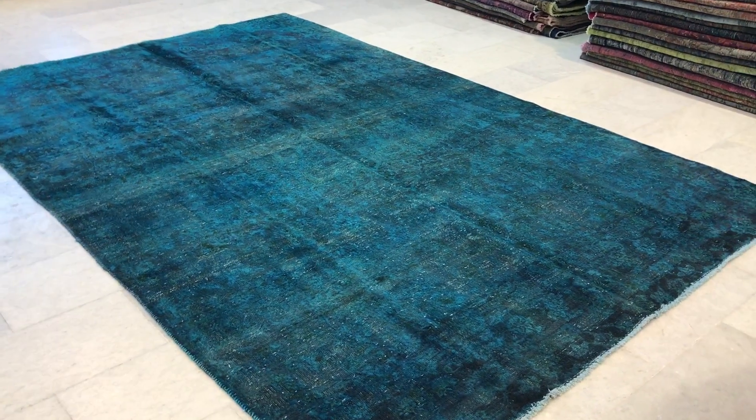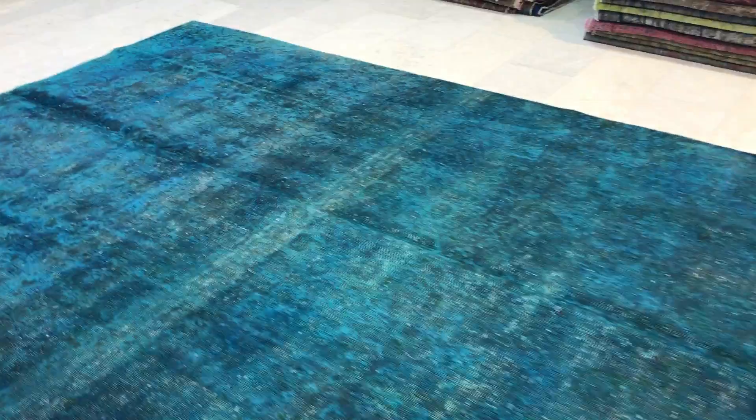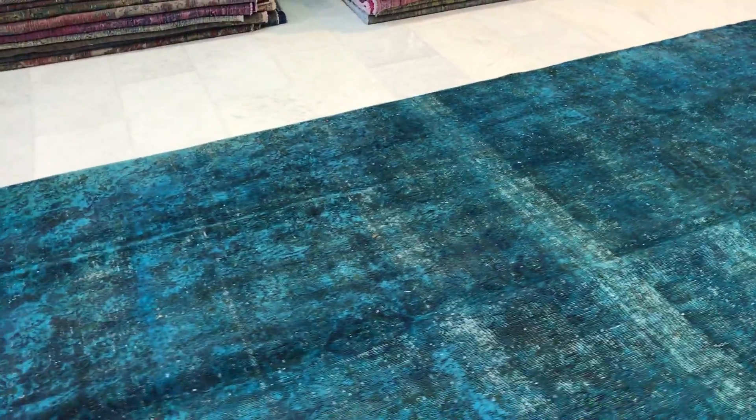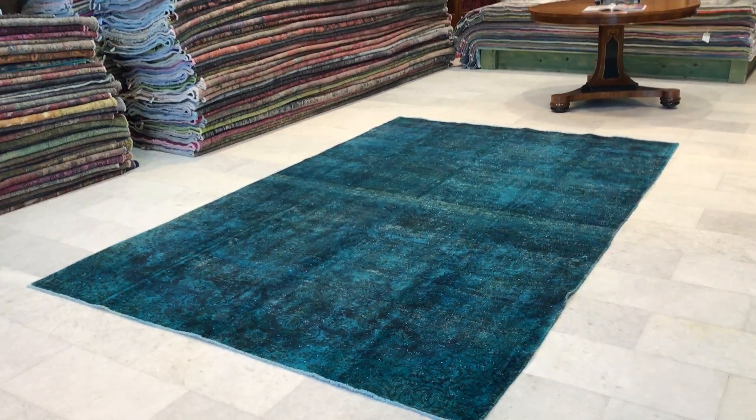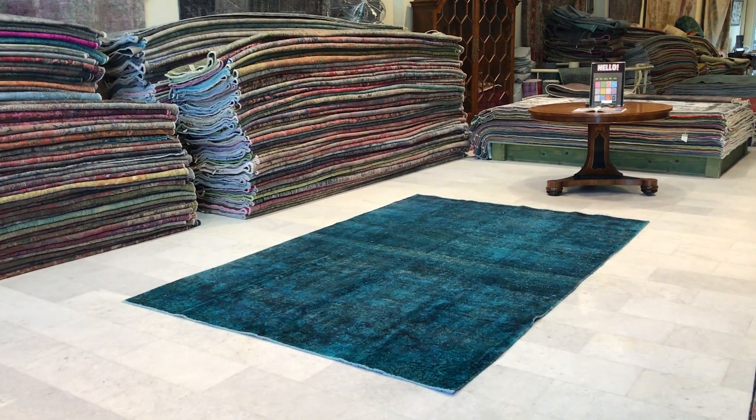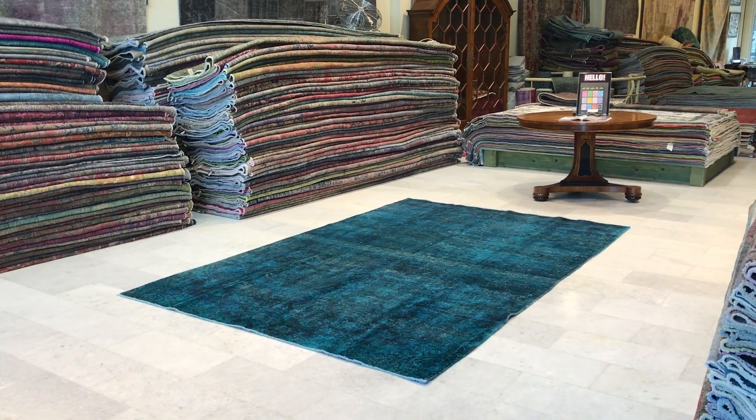From this side it may shine more than it does in reality, but this carpet shines from one side and is more matte from the other. From both sides it's a really beautiful carpet, and if you have any questions we'd be more than happy to assist you in any way we can.